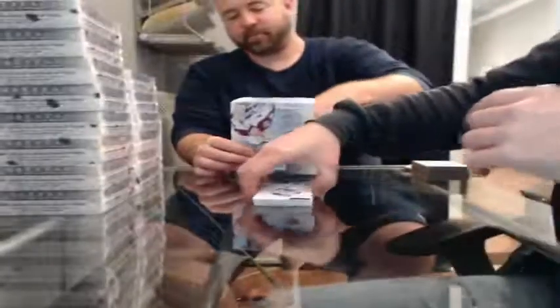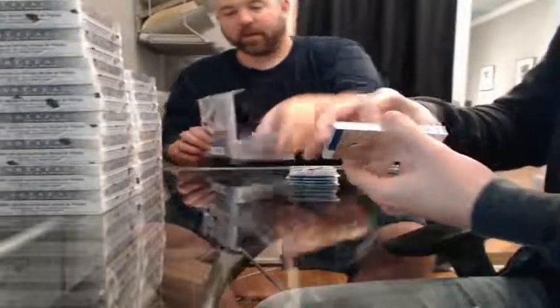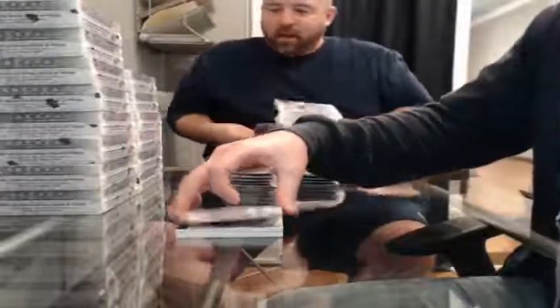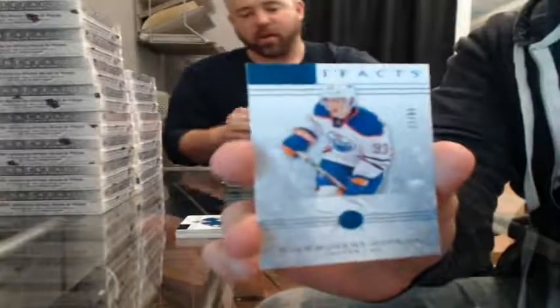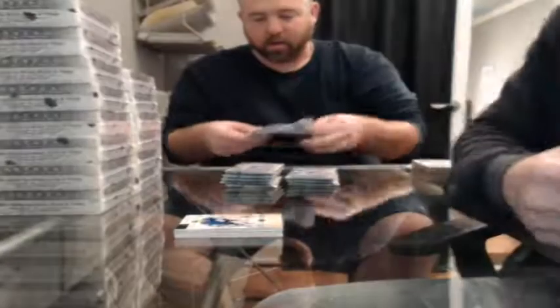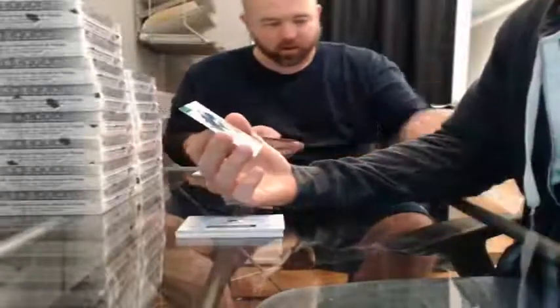Here we go — box number one. Good luck everybody. Let's start this off with a Sapphire, 21 of 85, for the Edmonton Oilers — Ryan Nugent-Hopkins. Emerald, 91 of 99, for the Toronto Maple Leafs — Ed Belcourt.